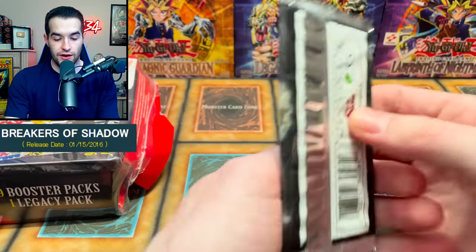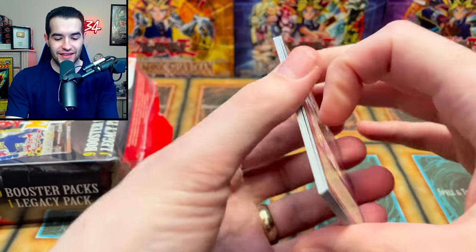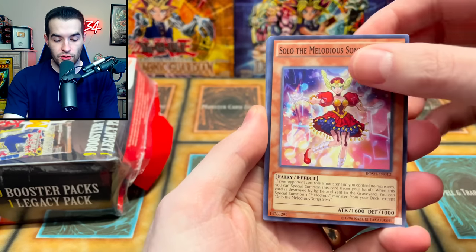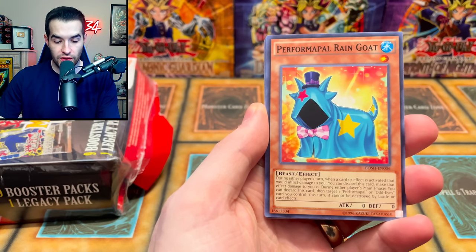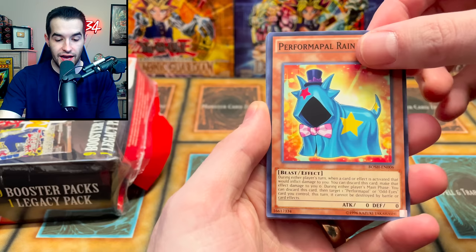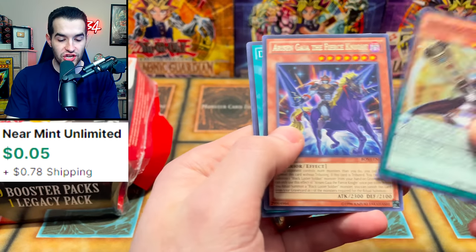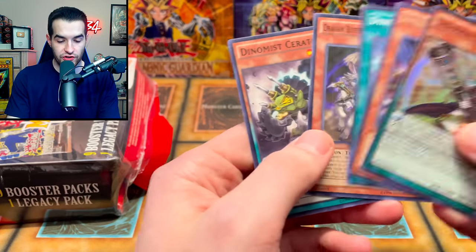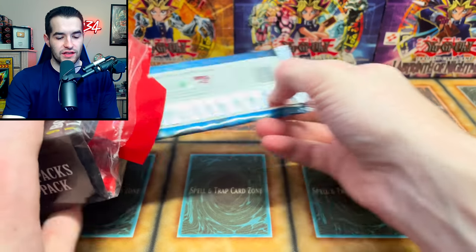Next up, Breakers of Shadow - all this stuff is so old, like this is pretty old stuff, I like this. Solo the Melodious Songstress, Style Synthesis, Performapal, Rain Goat - that's creepy. Destruction Sword Flash and the Dharma Eye Magician. All right, we got the Dragon Buster. Feels like there are still multiple packs in here - this is a lot.